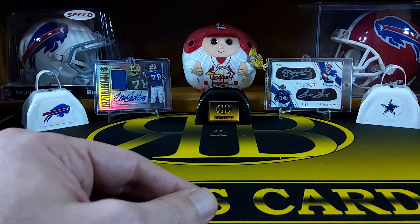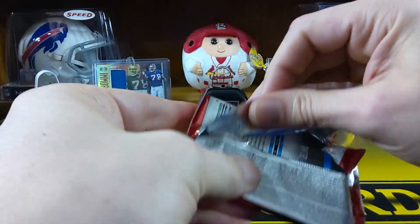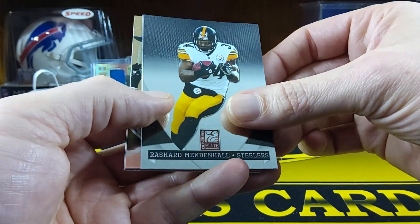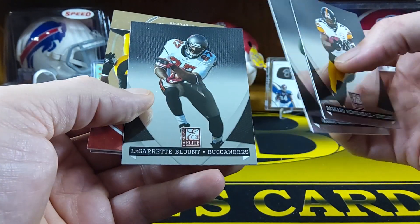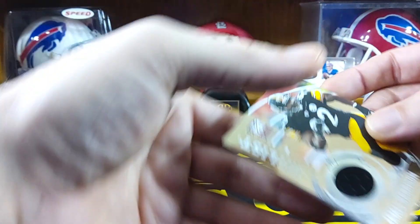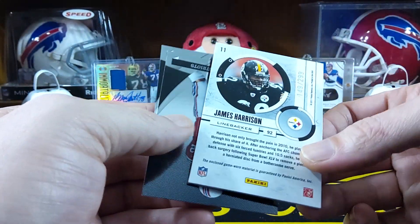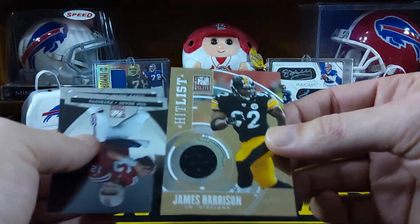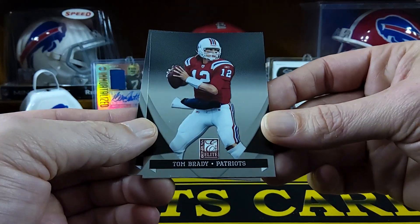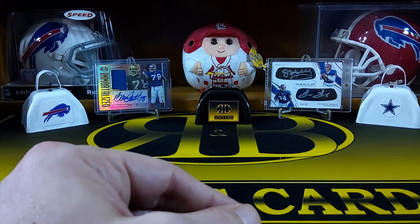We'll start off with the 2011 Elite first and save the guaranteed hit packs for last. Looks like it might be a filler — we got a Rashard Mendenhall. Oh, maybe it's not a filler: Aaron Rodgers. We got a LeGarrette Blount. We got a jersey card — James Harrison, The Hit List. That's a pretty cool card, and it's actually numbered to 299. Got a hit already in the first pack! And behind that's a Tom Brady in a throwback uni — that's actually a pretty cool card. And Steve Smith.